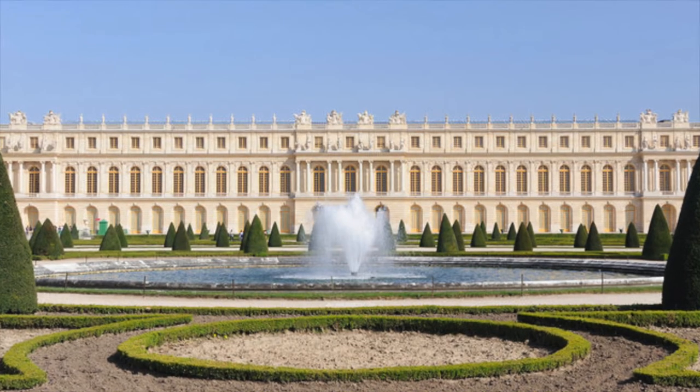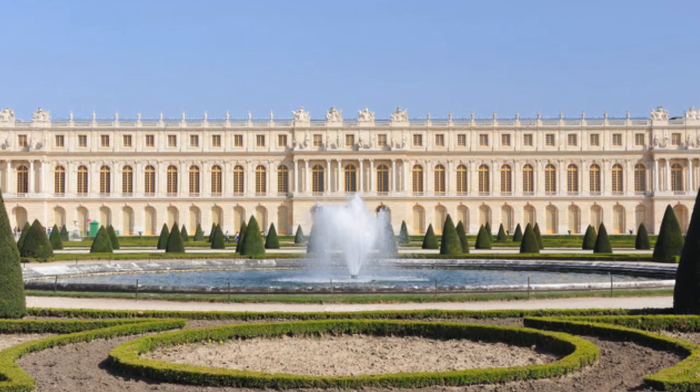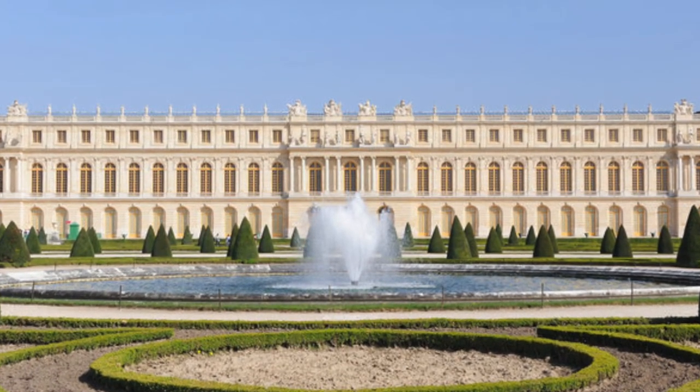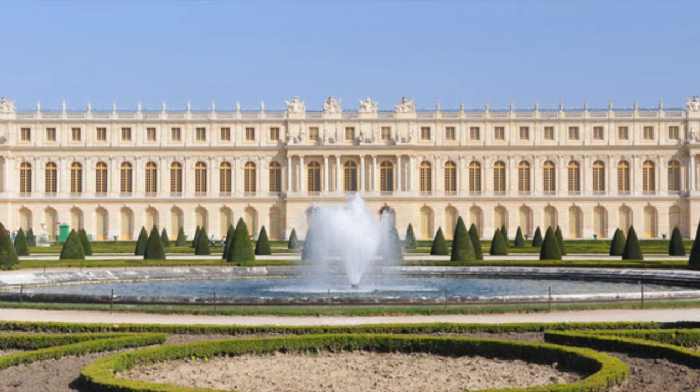The Palace of Versailles is a French Baroque palace that was transformed into what it is today by Louis Le Vau and Jules Hardouin-Mansart. The palace is known for its elegant gardens, classical columns, and sculptures along its facades. From the outside, the palace is uniquely Baroque, but upon entry, visitors are immersed in Rococo style decor.